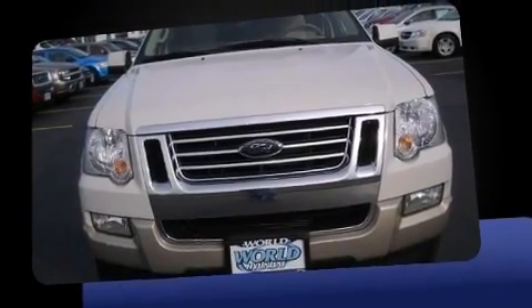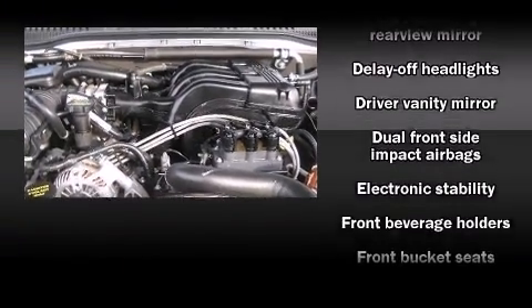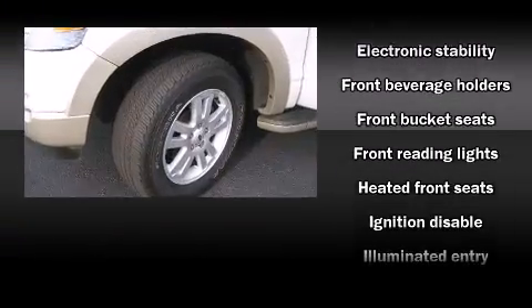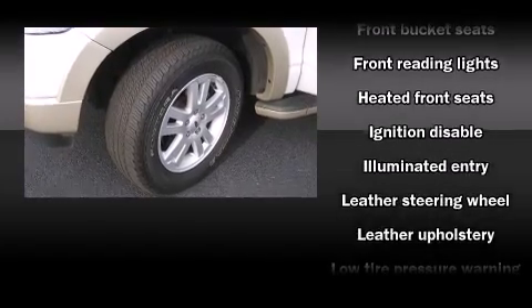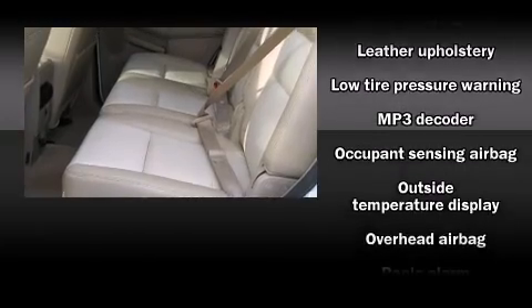Ford prioritized practicality, efficiency, and style by including speed-sensitive wipers, a leather steering wheel, an automatic dimming rear-view mirror, heated seats, front fog lights, a roof rack, and cruise control.